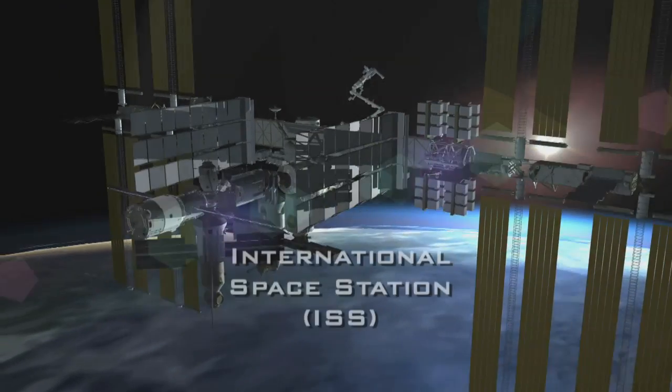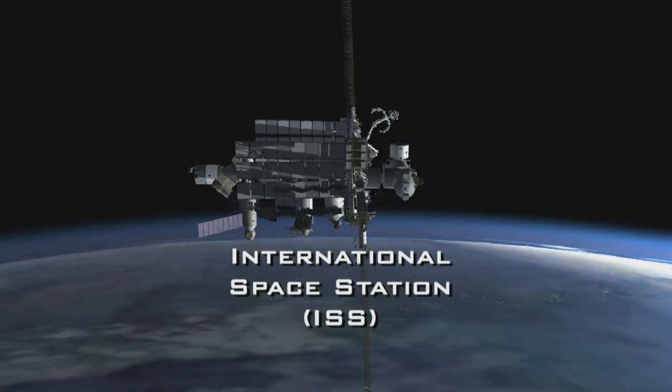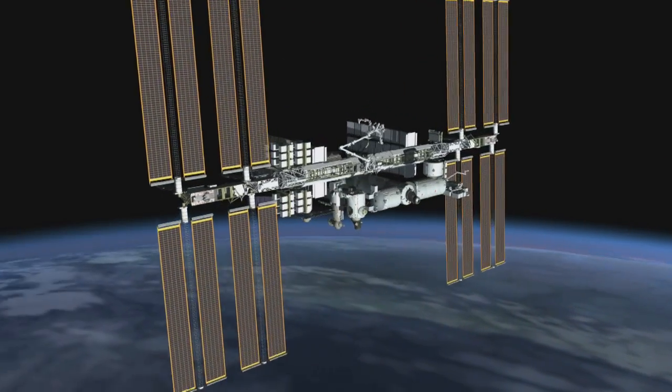Orion serves a need for a space station — it brings crews back and forth, and it brings some supplies and some critical things with it. But the missions to space stations serve a big purpose for Orion as well.